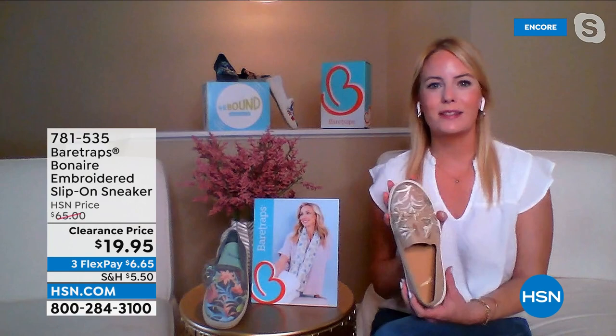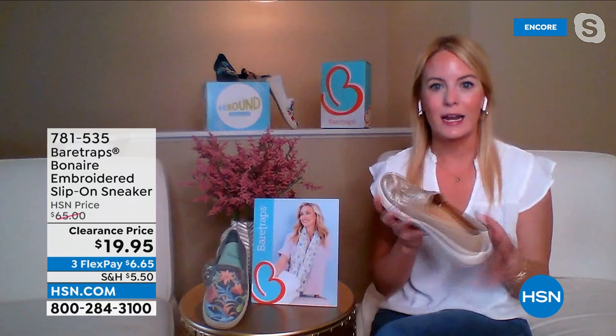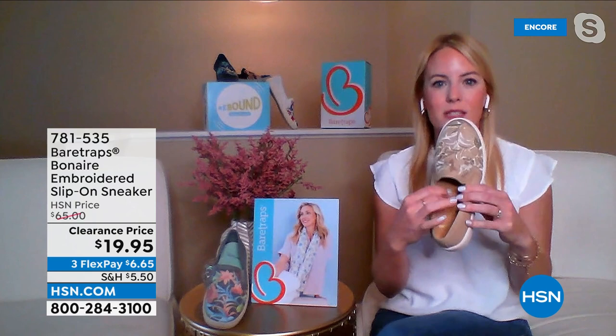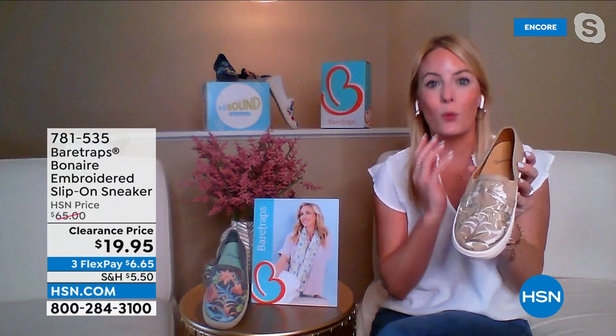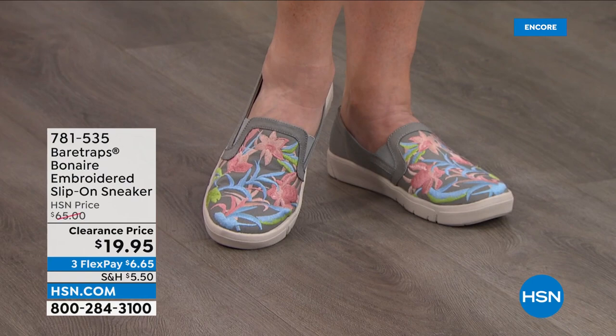It has almost a massaging sensation on the bottom of your feet — like walking on a yoga mat. The shoe maintains its structure while you have all that flexibility, plus that beautiful embroidered artwork. It's a work of art, but really it's going to have that comfort at the core, which is what you'll find with every Bear Traps style.